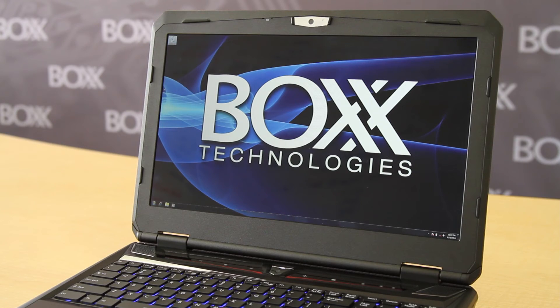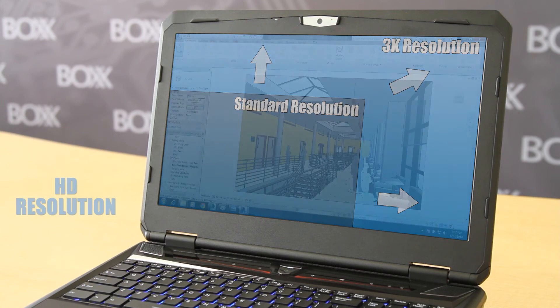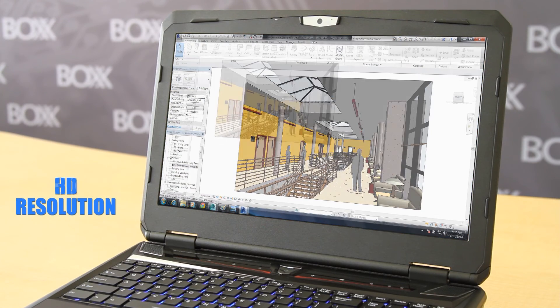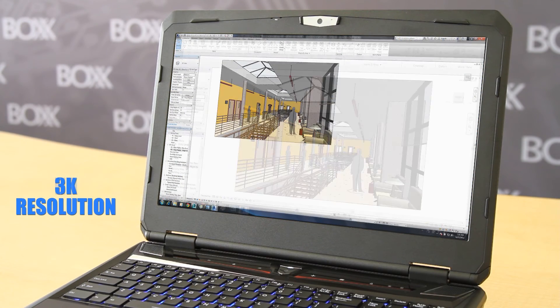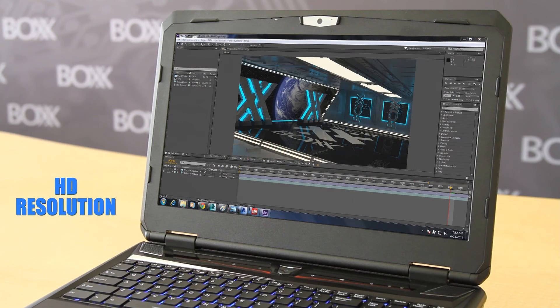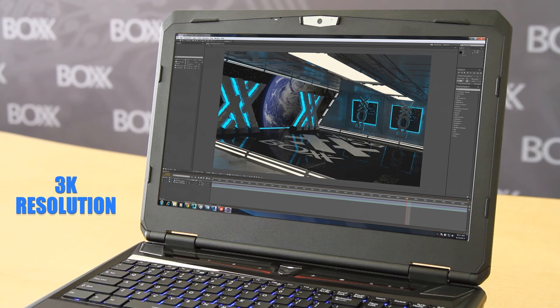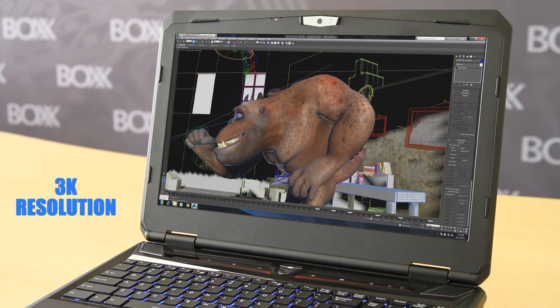The GoBox 1920's 3K panel delivers twice as much real estate for design space and CAD applications like SolidWorks, Revit, CATIA, or viewing footage in compositors like Adobe Premiere Pro or After Effects. It also delivers more room for toolbars in 3D animation applications like 3D Studio Max and Maya.